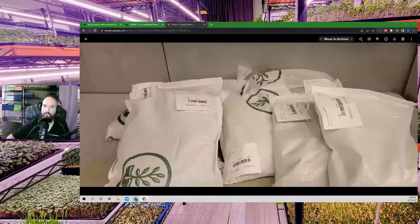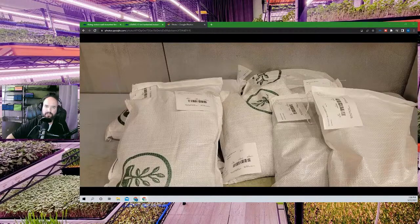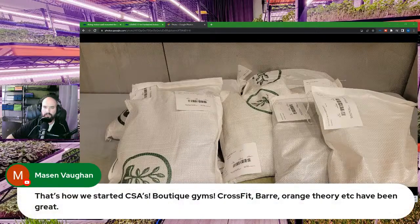We also got some new seeds in: amaranth, Detroit Red beets — since you can't get bull's blood beets right now — red cabbage, more kale, and more pea seeds. Also, one viewer mentioned starting their microgreens business with CSA, boutique gyms, CrossFit, and Orange Theory — that's a great approach and it's good to hear it's going well.